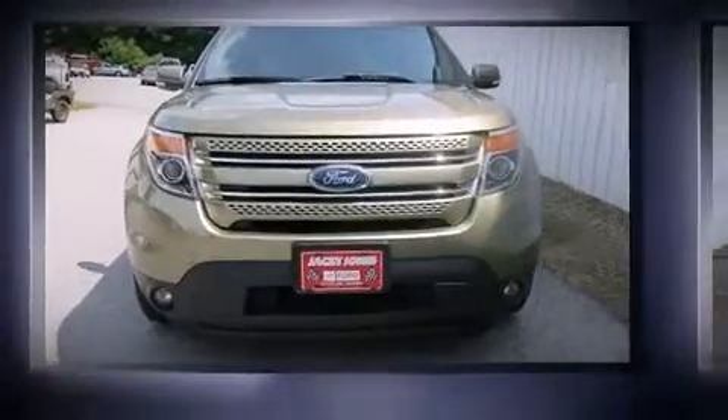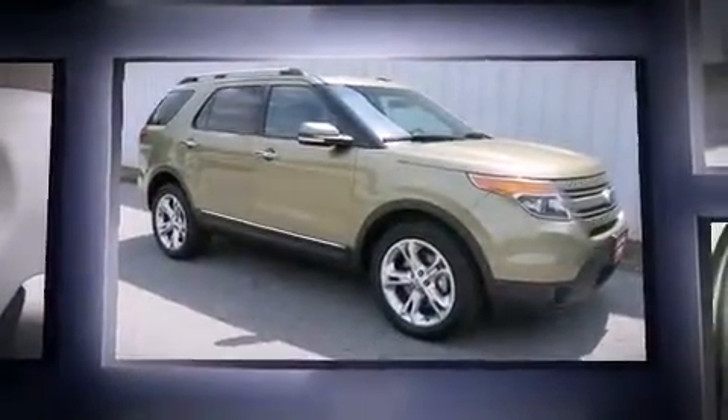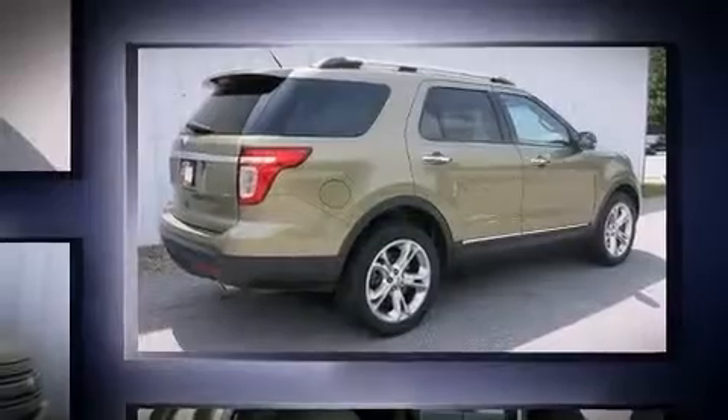Step into the 2013 Ford Explorer. A 3.5-liter V6 engine pairs with a sophisticated six-speed automatic transmission, providing a smooth and predictable driving experience. Four-wheel drive allows you to go places you've only imagined.